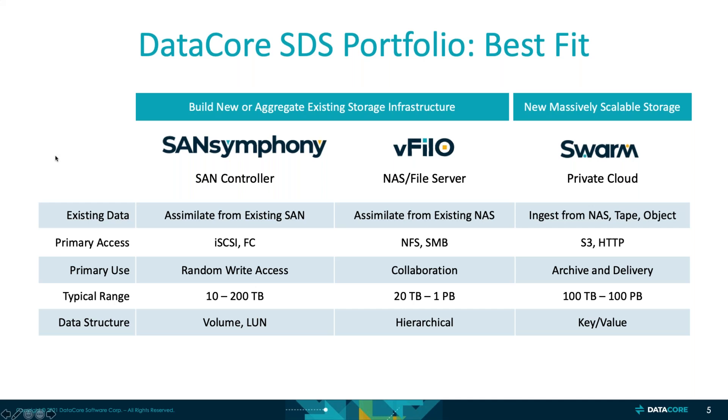When we talk about best fit, we want to focus on the blue boxes at the top. SanSymphony and vPhilo are really about building new or aggregating existing storage infrastructure, where Swarm is really meant to bring new massively scalable storage. Starting on the left: from the SanSymphony perspective, it's really seen as a SAN controller. From the existing data perspective, it's used to assimilate data from existing SAN. The primary access methods for SanSymphony are iSCSI or Fiber Channel. Primary use is high transaction — random write access. The typical range is anywhere between 10 to 200 terabytes, and the data structures are volumes or LUNs.